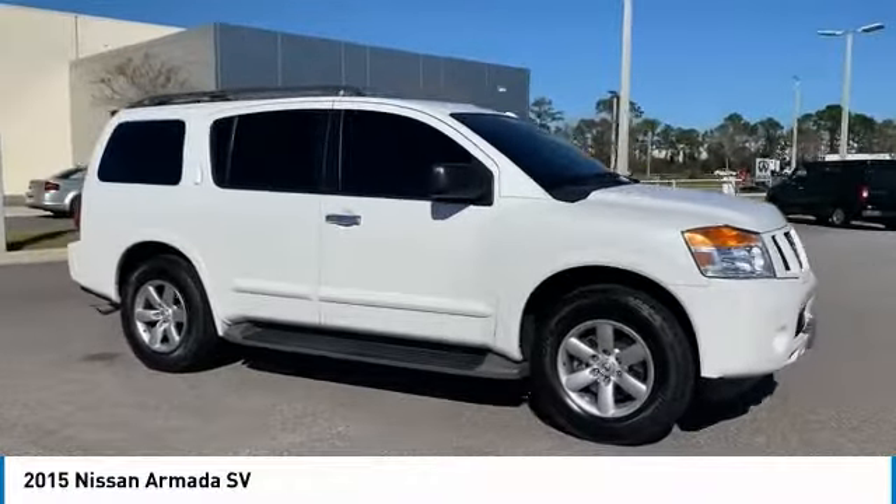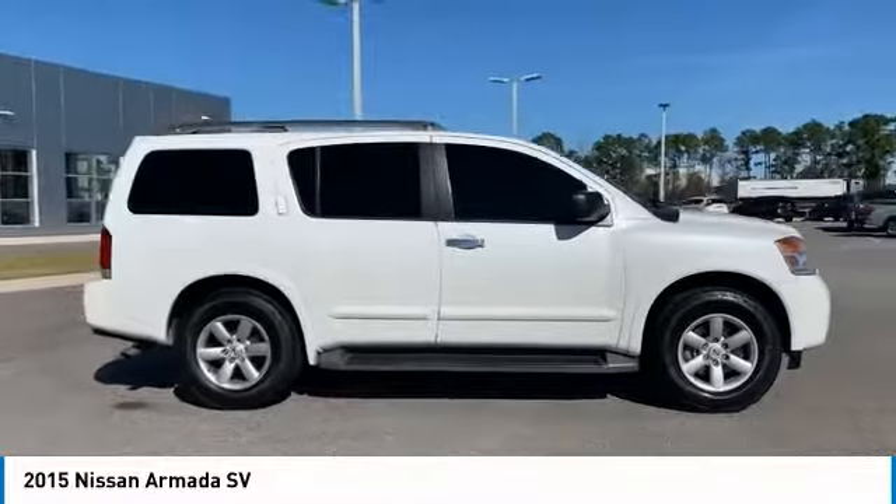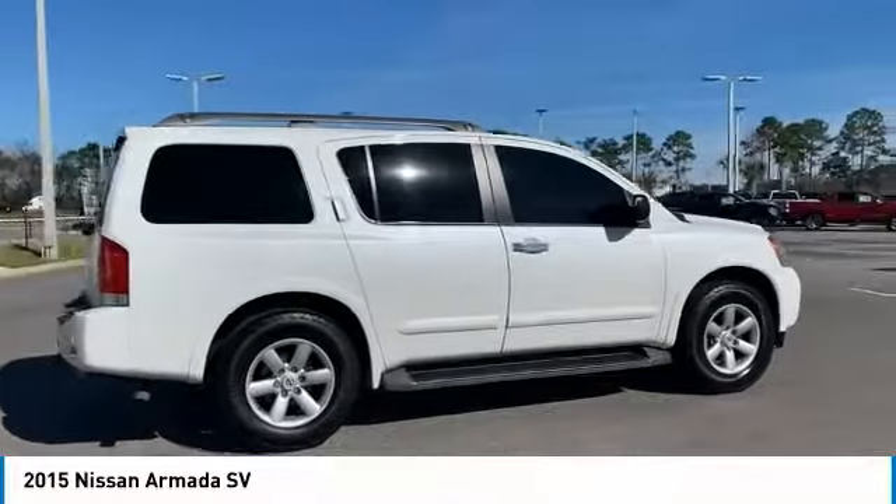Don't miss this white 2015 Nissan. Make a great choice today with this must-have SUV. Learn more about this SUV by contacting the dealership today and own it today.